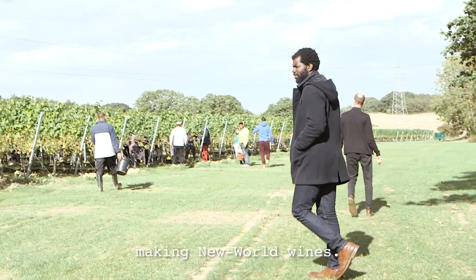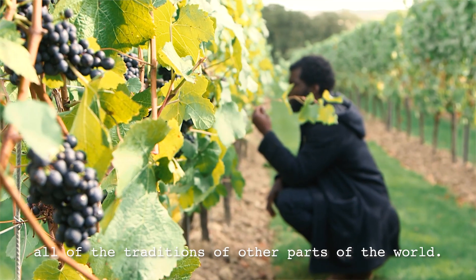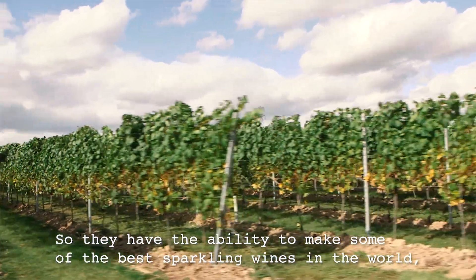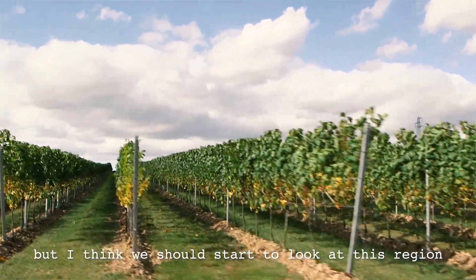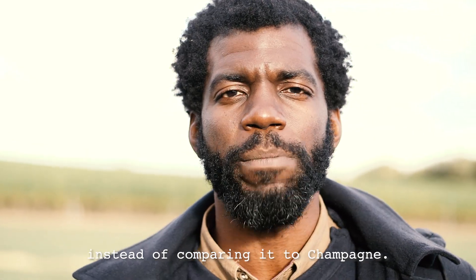This is basically an old world region making new world wines, which means they're not burdened by all of the traditions of other parts of the world. They have the ability to make some of the best sparkling wines in the world, but I think we should start to look at this region as a place that can stand on its own instead of comparing it to Champagne.